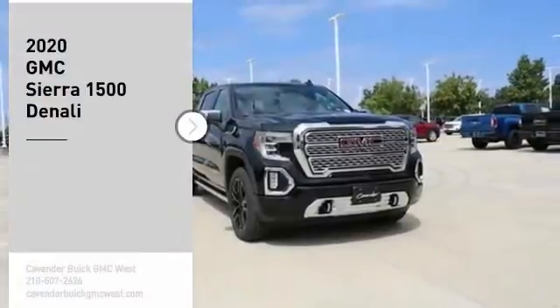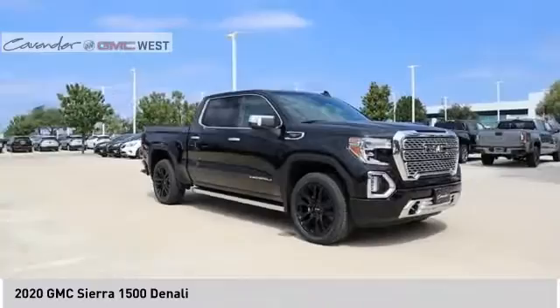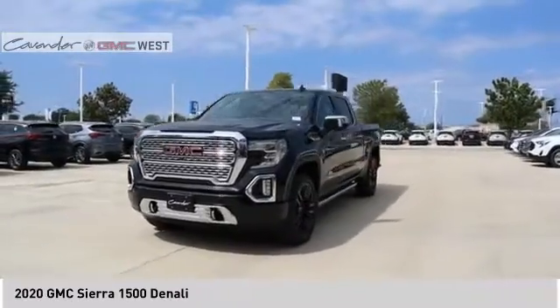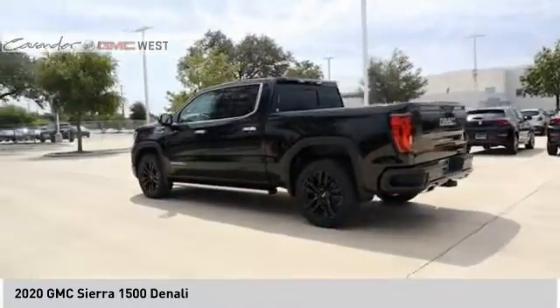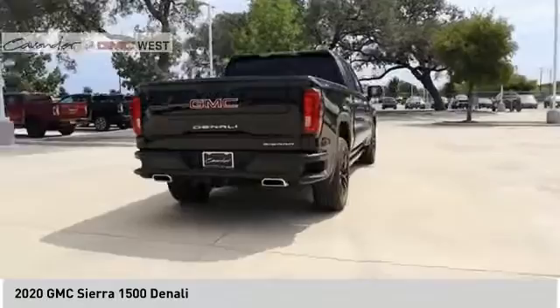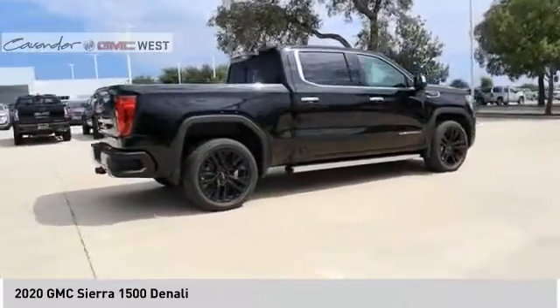Make a great choice today with the 2020 Sierra 1500. The GMC Sierra is a full-size pickup with all the functionality you could expect. With multiple trim levels, the GMC Sierra provides a wide range of features for you to enjoy. Power and advanced technology can both be found in this fantastic truck. Here are some of this vehicle's great options.